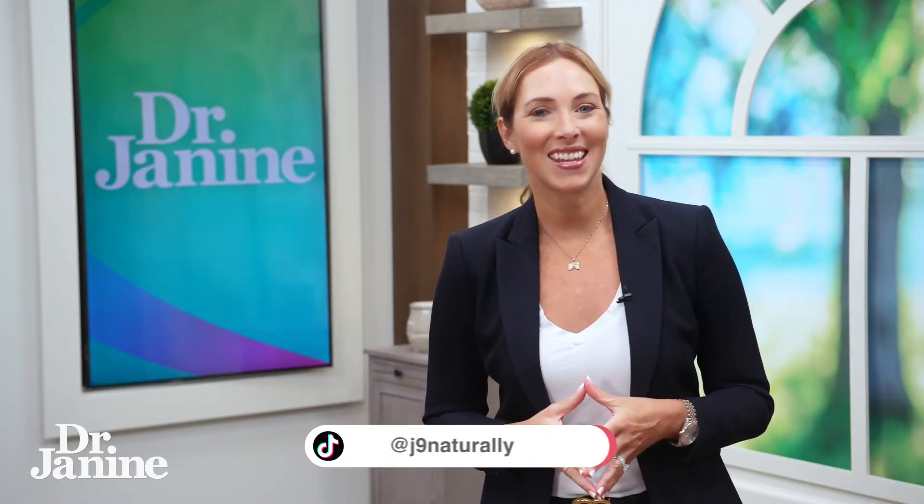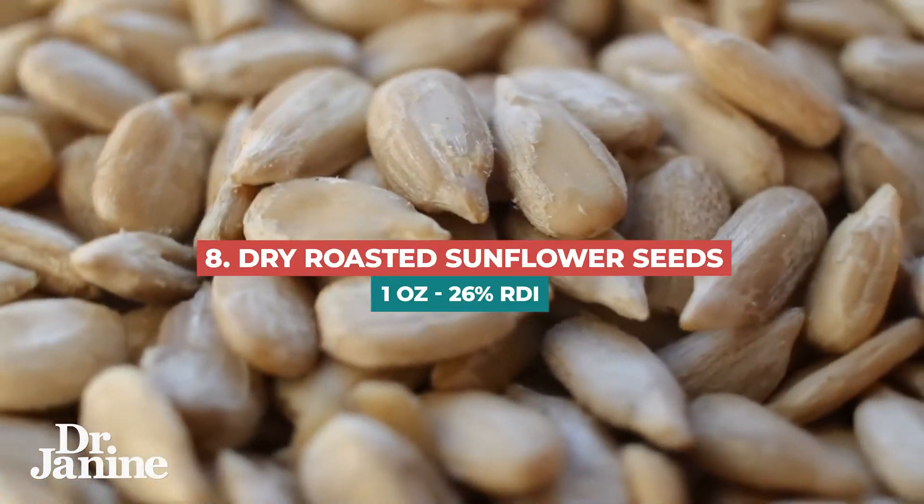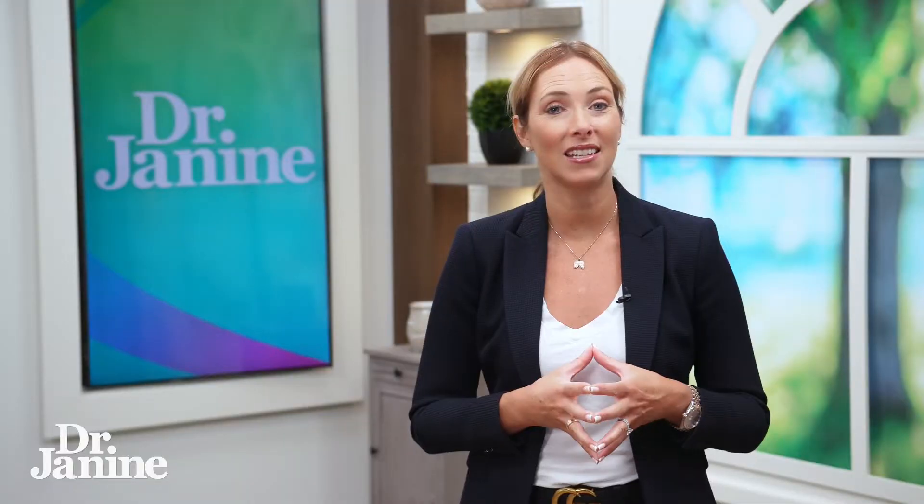Number eight on the list is sunflower seeds. One ounce of dry roasted sunflower seeds will give you 26% of your copper needed daily.